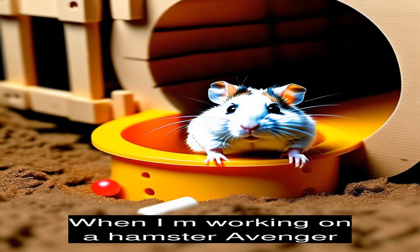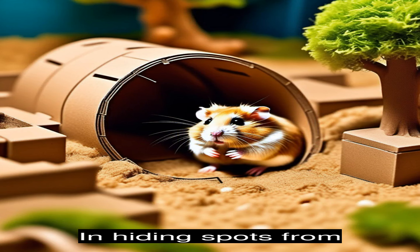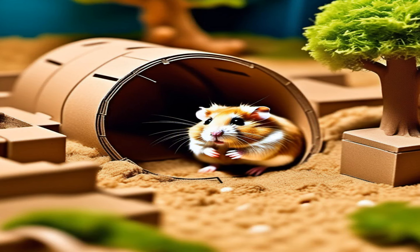When embarking on a hamster adventure, it's important to provide a safe and stimulating environment for your furry friend. This can include a spacious cage with plenty of toys, tunnels, and hiding spots for them to explore. Hamsters also enjoy having a wheel or exercise ball to run around in, allowing them to get their daily dose of exercise.